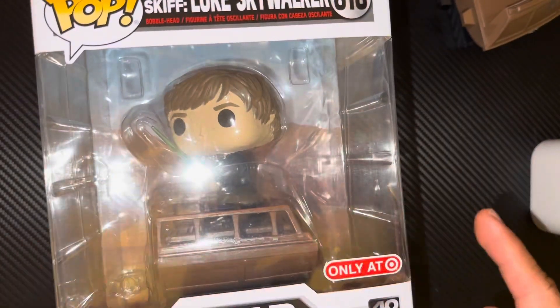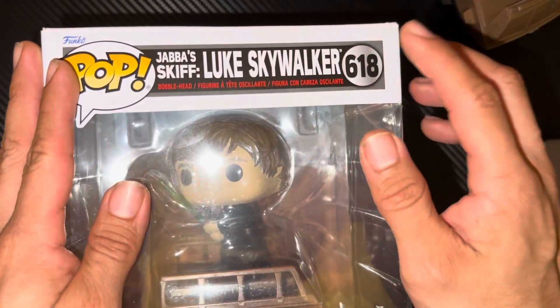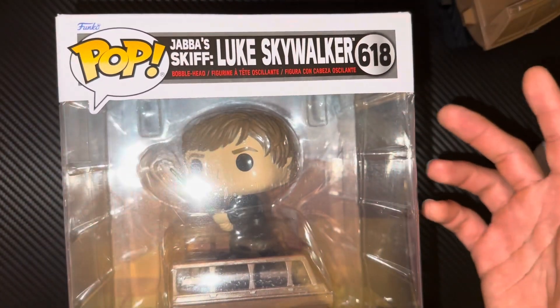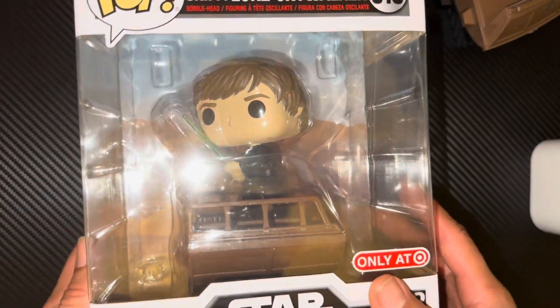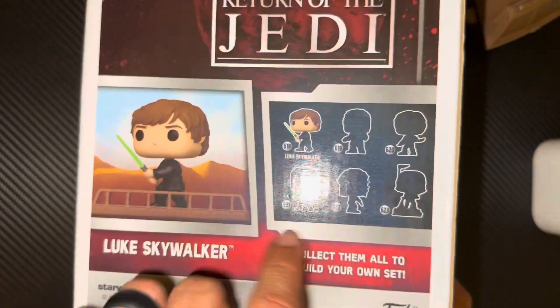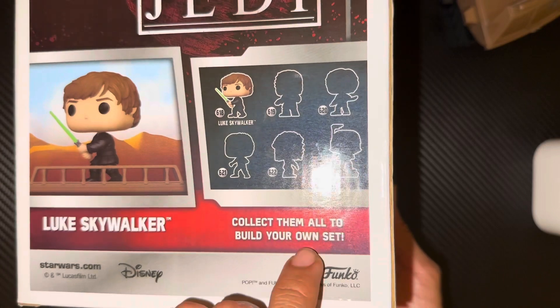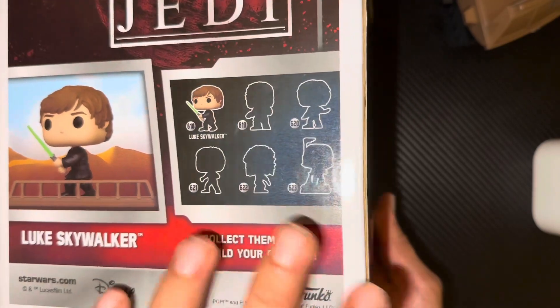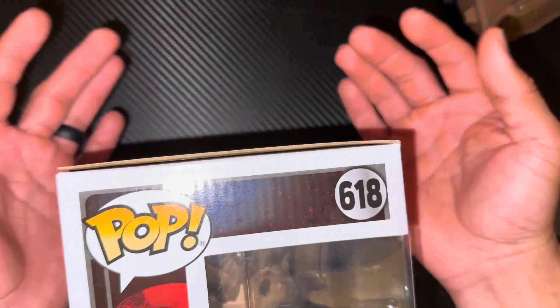You're probably wondering what the price is. These range — this one was $34.99, and some can go for $29.99. The box is almost the same, with little figurines showing which ones are coming up next. Definitely going to be collecting them all, so stay tuned to my channel if you want to see what the rest looks like.